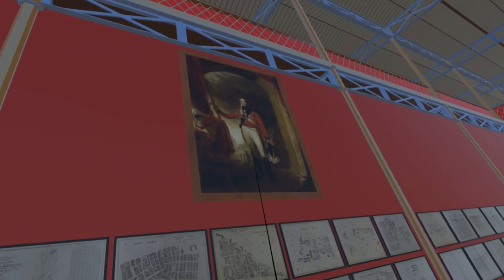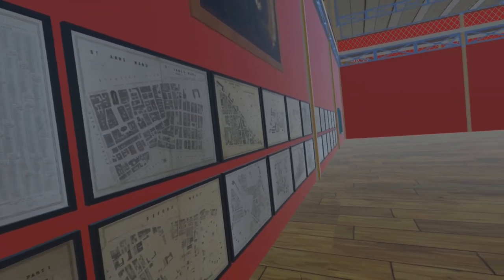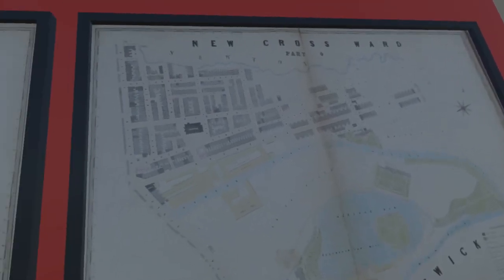Below this are the first 12 sheets of Joseph Adshead's 1851 map of the Township of Manchester; the remaining 12 sheets are on the adjacent panel. The map at the Great Exhibition was dated February 1851; this copy, reproduced with permission of the University of Manchester, is corrected up to May 1851.